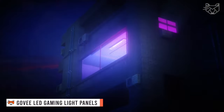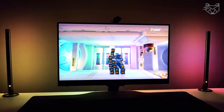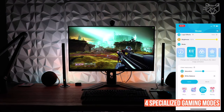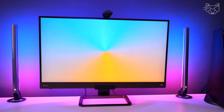Experience professional-grade gaming lighting that will make your gameplay more epic, with Govee LED strips and gaming light panels. With four specialized gaming modes — first-person shooter, RPG, MOBA, and racing — the light will reflect color elements on your screen in real-time without reducing frame rate.